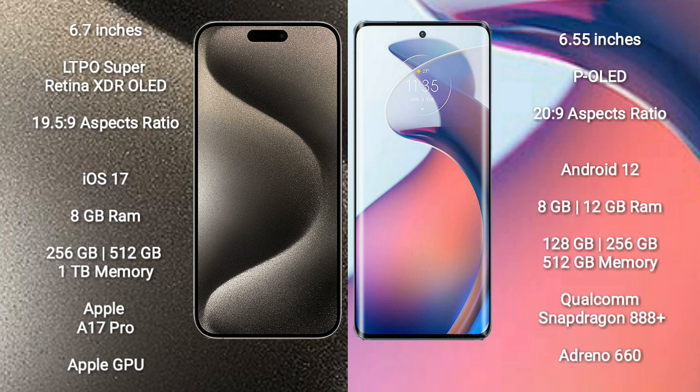The iPhone 15 Pro Max comes with 8GB RAM and 256GB, 512GB, or 1TB internal storage options, powered by the Apple A17 Pro processor and Apple GPU.